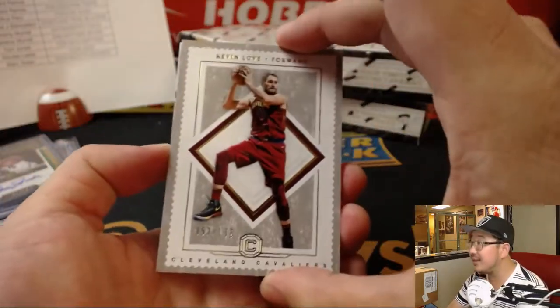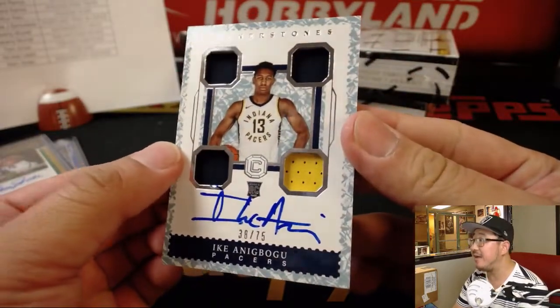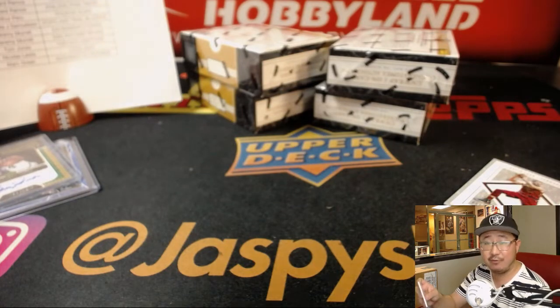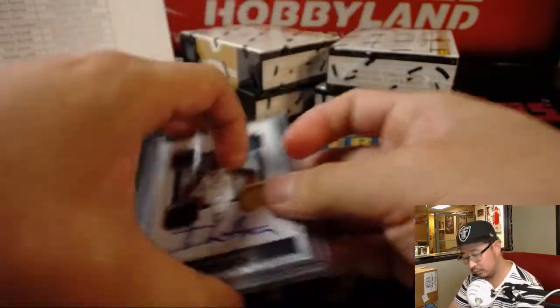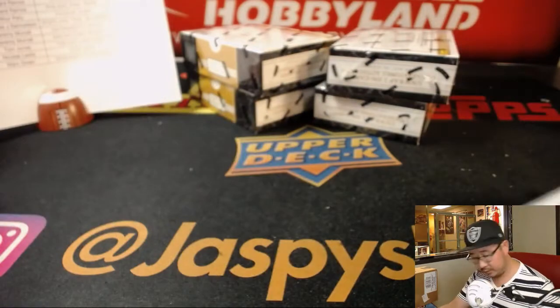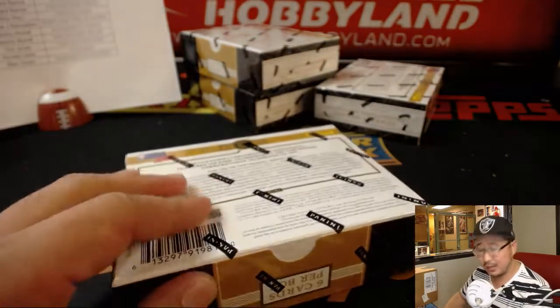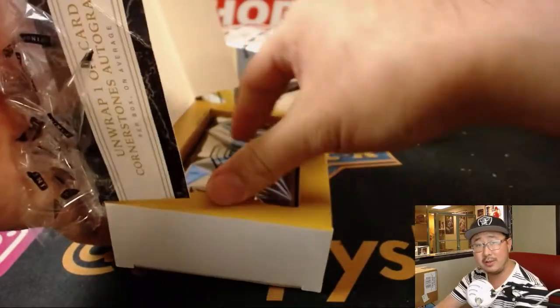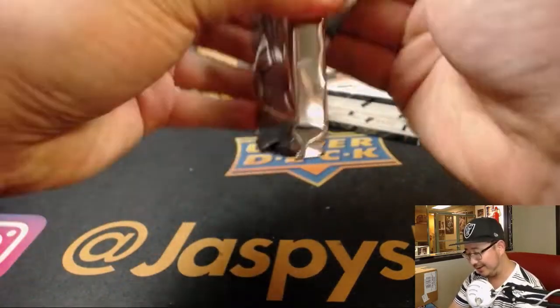Then behind Kevin Love is Ike Anibogu at 75 — nice two-color quad relic and autograph for Sanford and the Pacers. And then Kevin Love, of course, will go to the Cavs. He's got a big contract — he's the man there. Remember that Sean Connery movie?